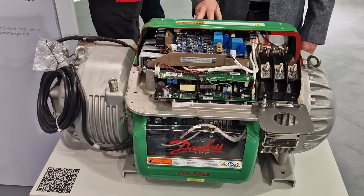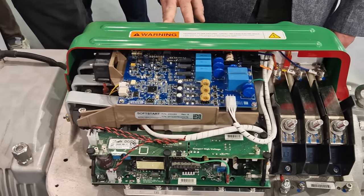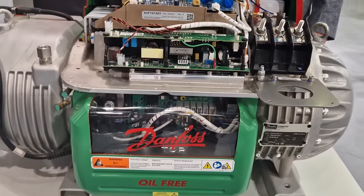It is suitable for a variety of applications ranging from high ambient air-cooled chillers, water-to-water and air-to-water heat pumps, and medium temperature process applications.